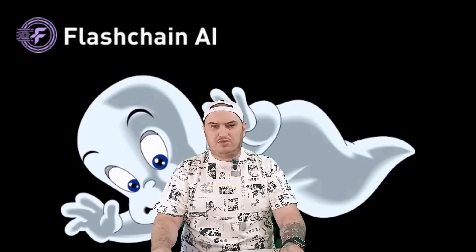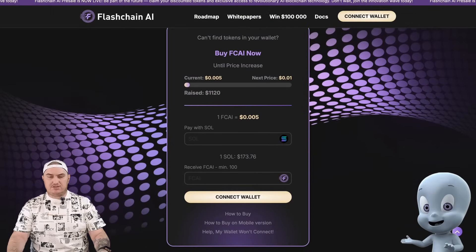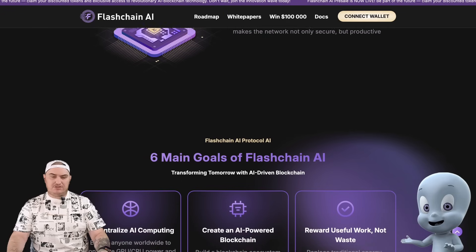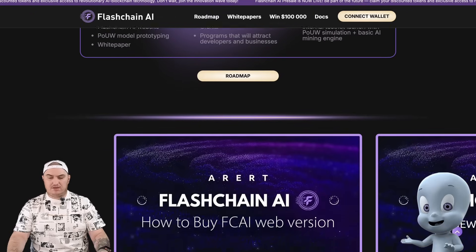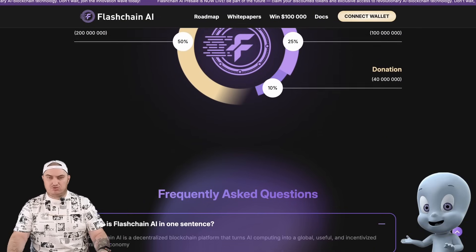Let's go to the project's website and take a closer look at it. Flashchain AI is a next-generation blockchain ecosystem based on artificial intelligence that combines decentralized computing with intelligent automation. It's built on the high-performance Solana blockchain and uses a new consensus mechanism called Proof of Useful Work.